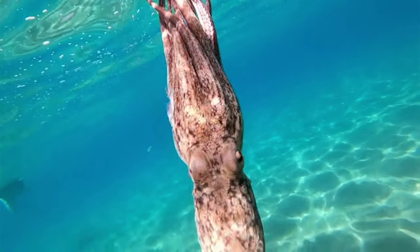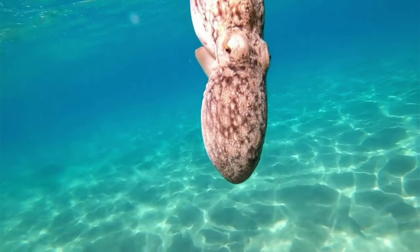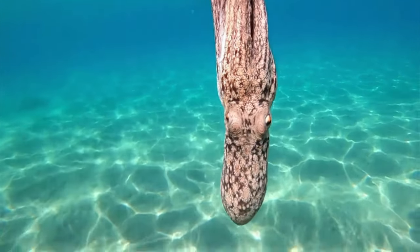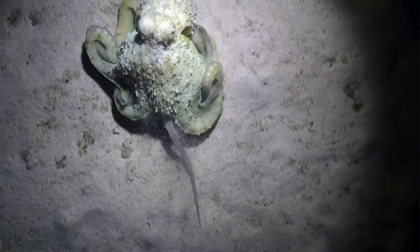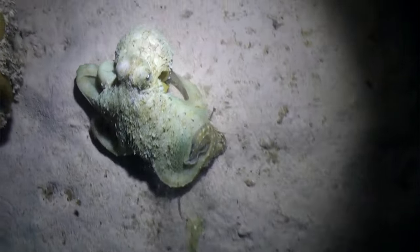Sometimes an octopus may also release an inky fluid to darken the water and confuse an enemy. Another thing an octopus does is imitate other sea creatures like jellyfish, sea snakes, and crabs to try to scare off predators.